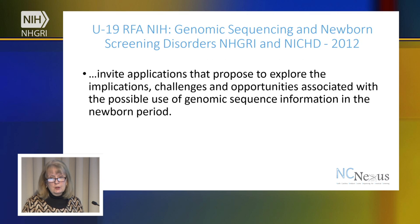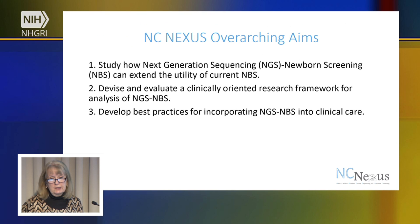The NIH requested applications in this area to look at implications, challenges, and opportunities involving genomic sequence information in the newborn period. The overarching aims for our study are to look at how we might extend the utility of current newborn screening, to devise a clinically-oriented research framework for analysis of next-generation sequencing in newborns, and to develop best practices that might be incorporated into standard clinical care.